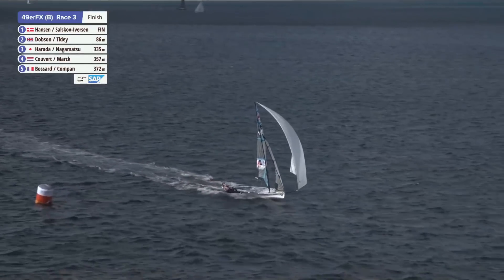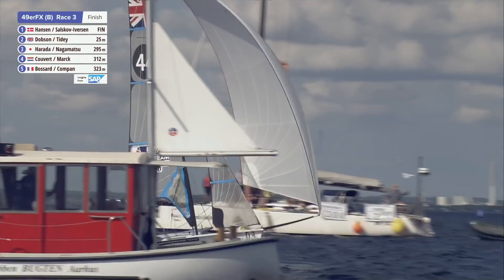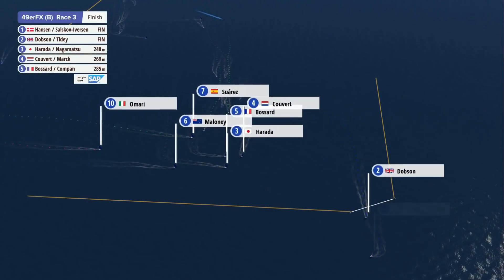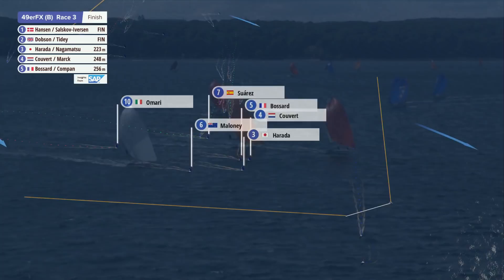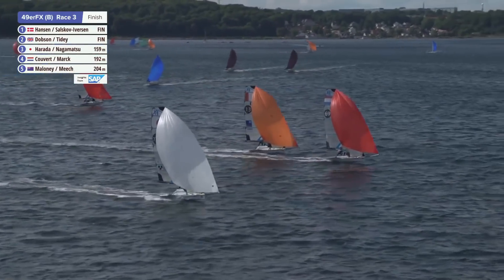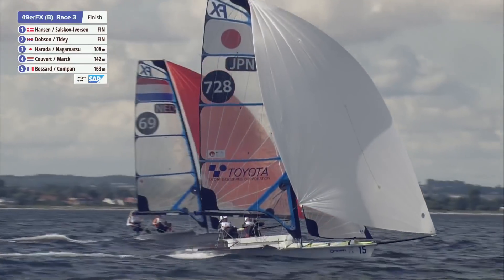I figured it was a jibe set with the wind being so far in the right corner — had to be. I thought when I saw the English — sorry, British — team keep going, they'd go for about 20 to 50 metres and then jibe to get some separation. Hansen and Salskov-Eversen are out in front now with quite some distance between themselves and the Brits. You'd think one and two are going to remain as they are, but third place is still far from decided.